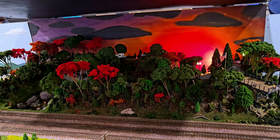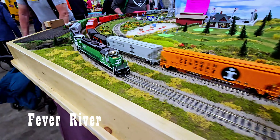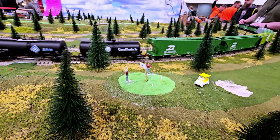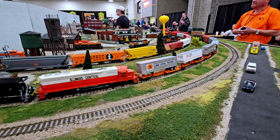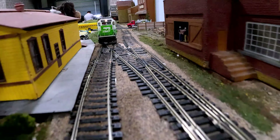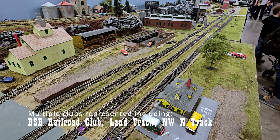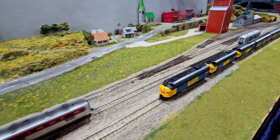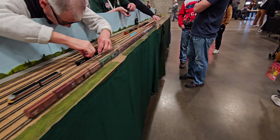This layout is neat — they've got it all darkened so you can see how the different things light up. They are constantly adjusting and adding cars. Come back multiple times and you'll see something different.